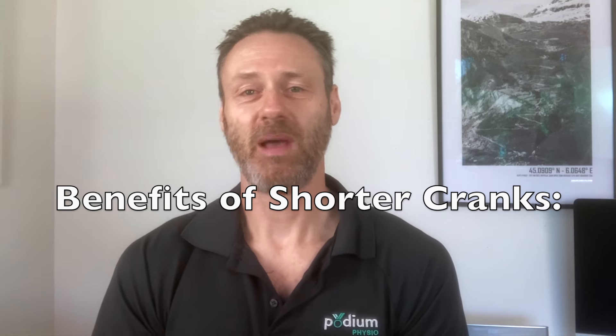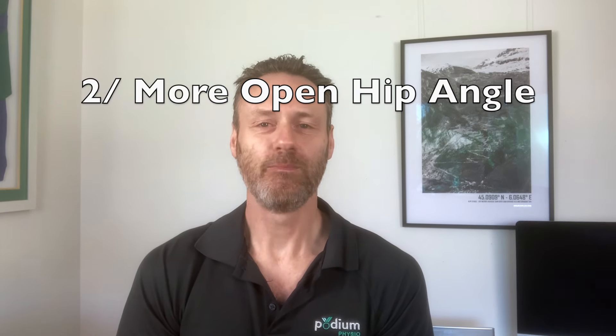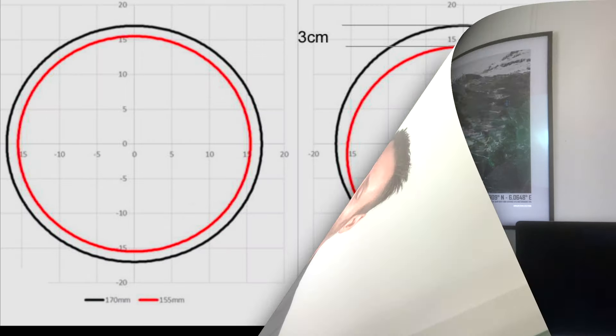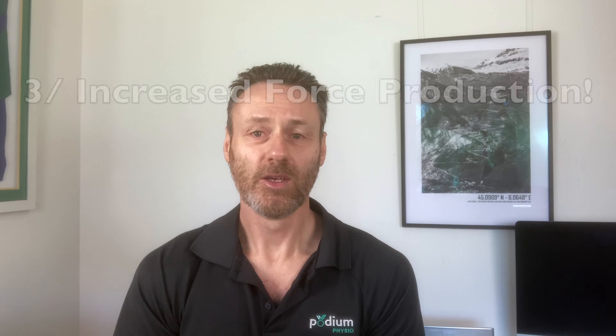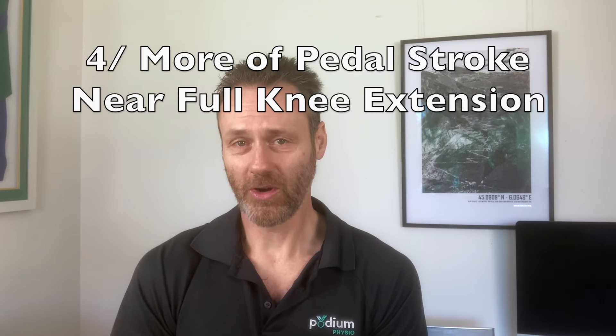In his presentation, he was espousing the benefits of shorter cranks for cyclists. His rationale is they can allow a rider to adopt a more aerodynamic lower trunk position with a reduced frontal area. They can assist greatly with reducing symptoms of hip impingement at the top of the pedal stroke. His example was that a 30mm reduction in pedal stroke diameter can create a 6-degree opening of the hip angle.